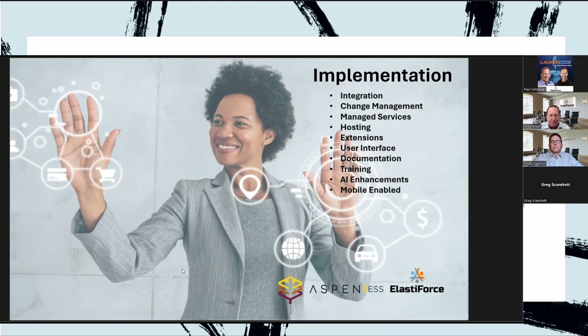As you evaluate the project, it's really important to think of the changes and extensions to the application that you might have always wanted but seemed too daunting. Now's the time to make those changes before you deploy the app. As for hosting — as Todd mentioned, you may have the app hosted today or you may decide this is the right time to move to managed services. ElastiForce can provide that with SOC 2 compliance, giving you the full back end on the implementation plus hosting and managed services if that's something you desire.